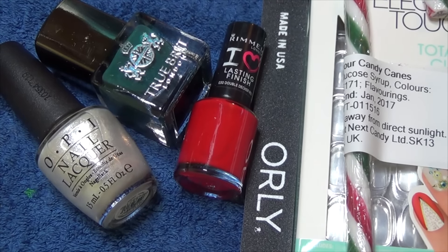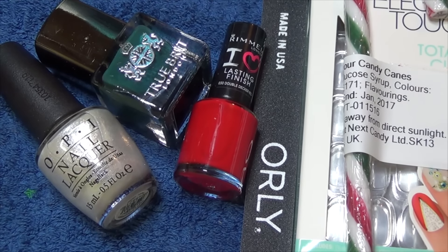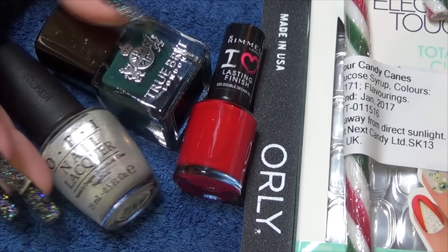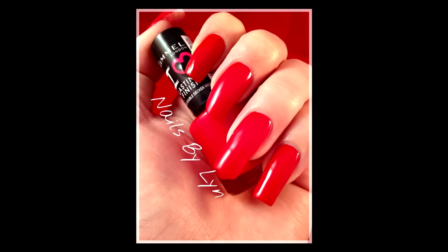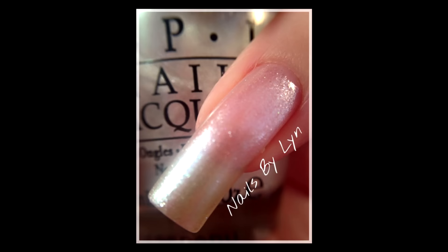I'll leave all the links below if you're interested in checking out nail box for yourself. I chose to subscribe to them and I love getting these packages every month. It costs £15 a month and you get three or four polishes plus one or two nail items as well. Stay tuned for the swatches — I'll leave the link below. Bye!